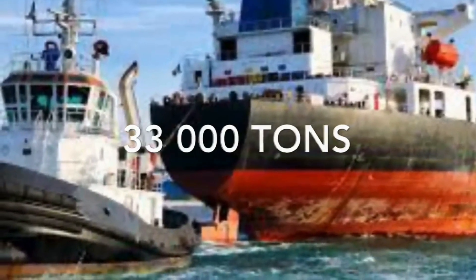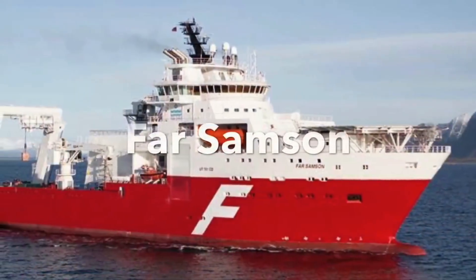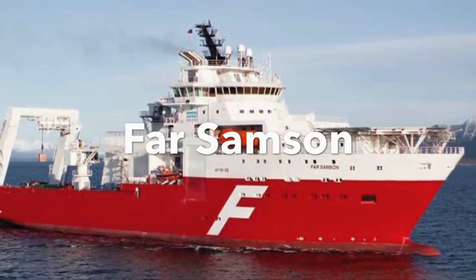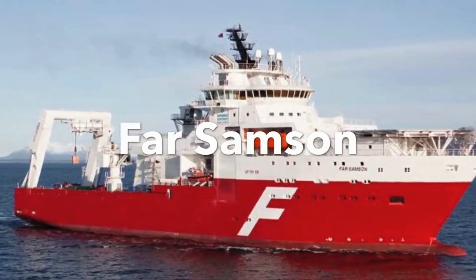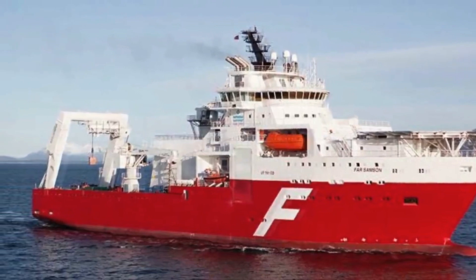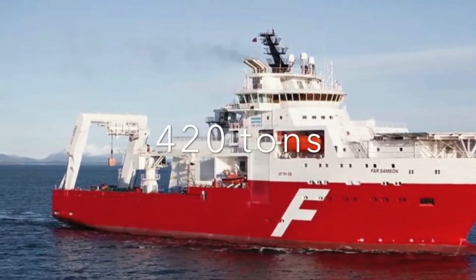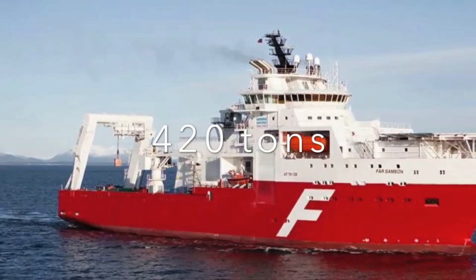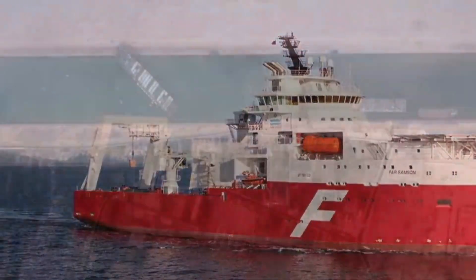The vessel Far Samson has the highest pull capacity in the world, with a capacity to pull 420 tons. That means we would need at least 80 Far Samsons to pull the MV Ever Given free, and there's simply not enough space in the channel to have 80 vessels pulling at the same time. The Far Samson is the only one of its type in the world.